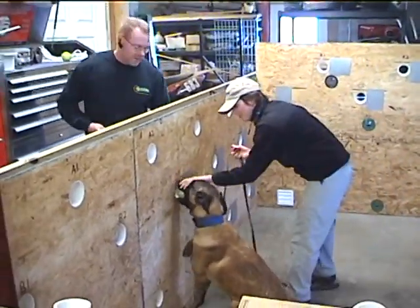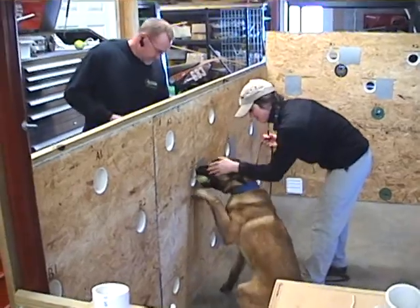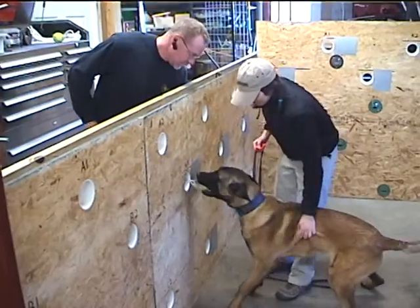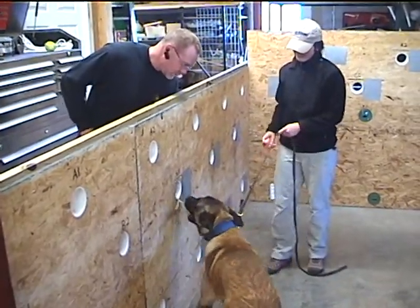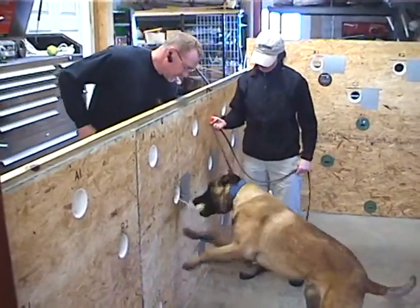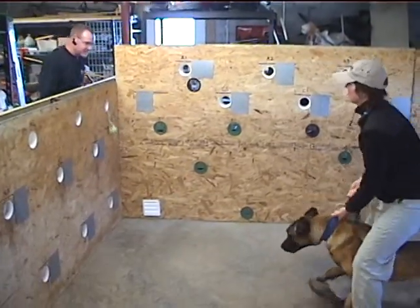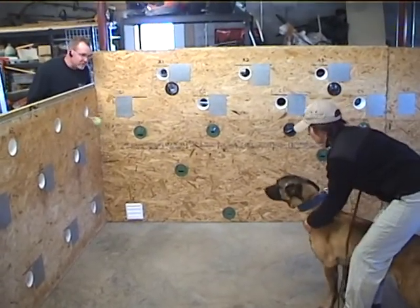You see when he comes into there, he locks up, and he gets a little game of tug right here by the hole. I'm going to let him have it. So we'll do the same thing again — we'll do a couple of repetitions on each hole with the young dog.